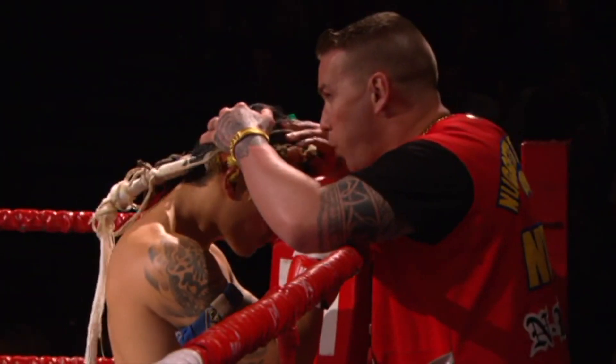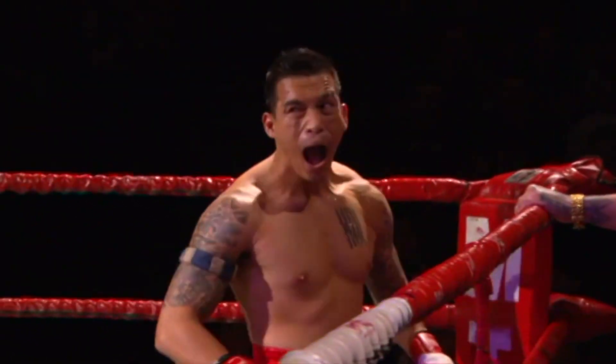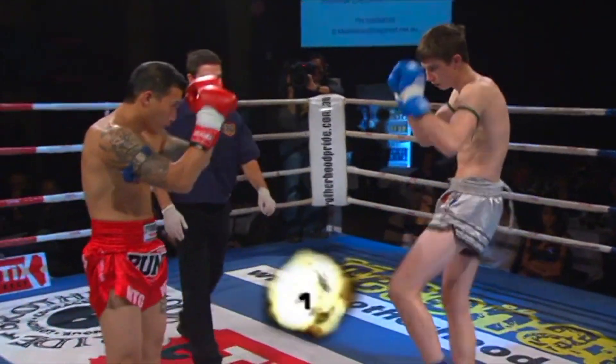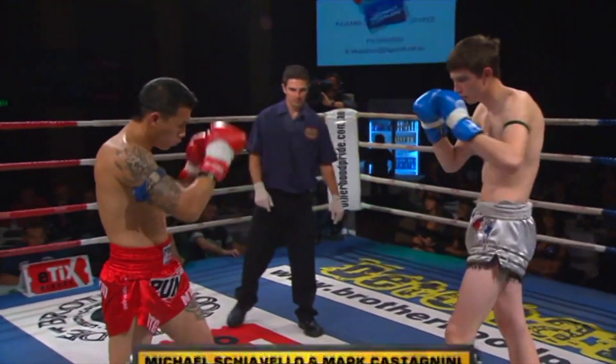We are set for five by two. Full Thai rules by Pools by Design, sponsor of this one. Michael Ciavello, Mark Castanini with you. Justin Gibbons gets us underway. Kevin MTG in the red, James Booth in the silver.